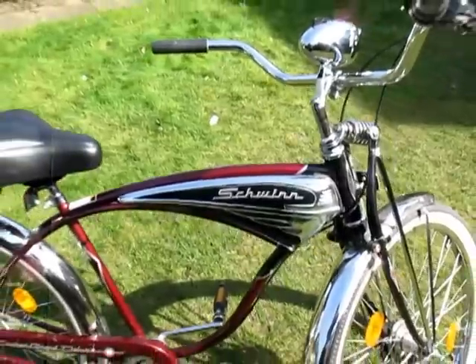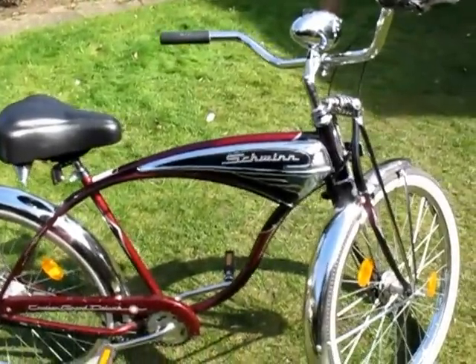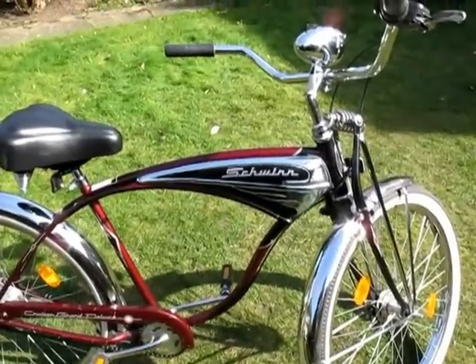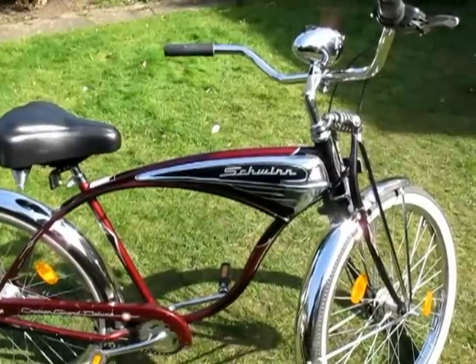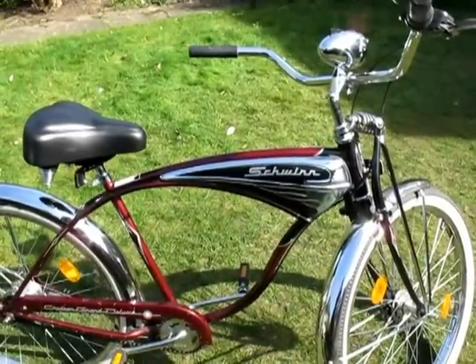Moving along a little bit, it's got the imitation petrol tank, or peanut tank as I think it's called, which I believe would have housed a horn in the early days of Schwinn.